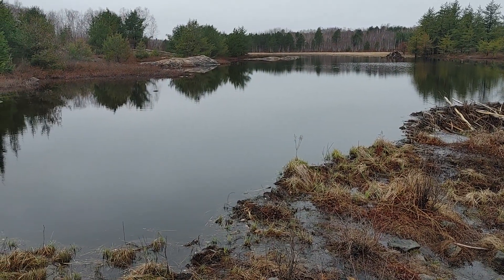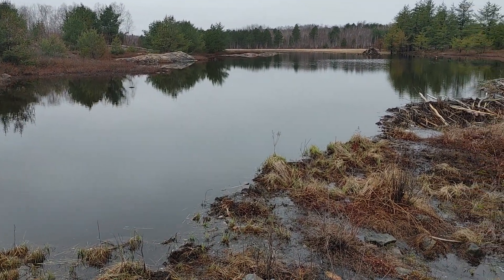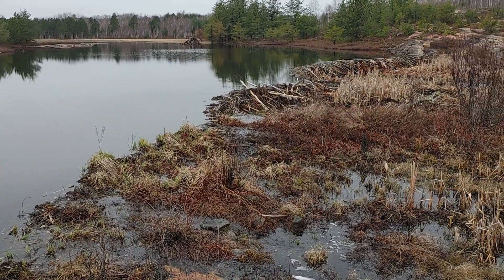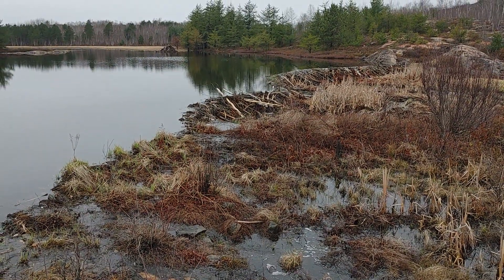Take care, people. I thought I'd stop and share this spectacular creation from our local beaver population. Mike signing off. Take care.